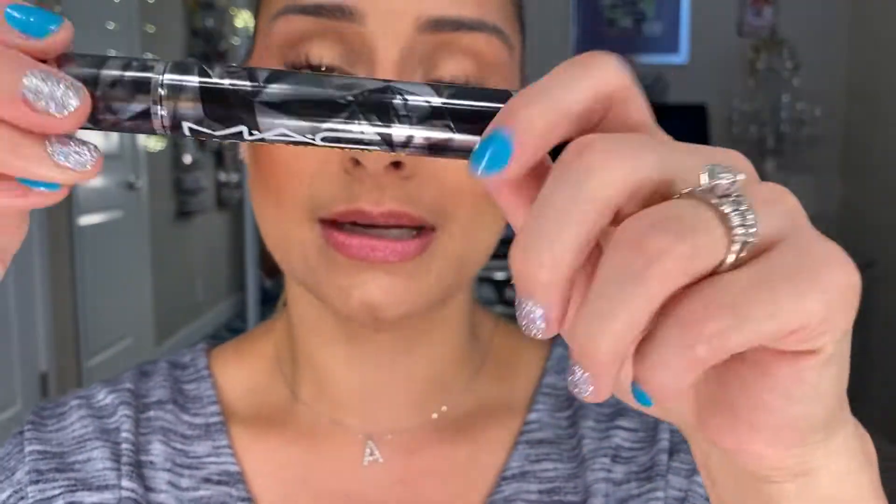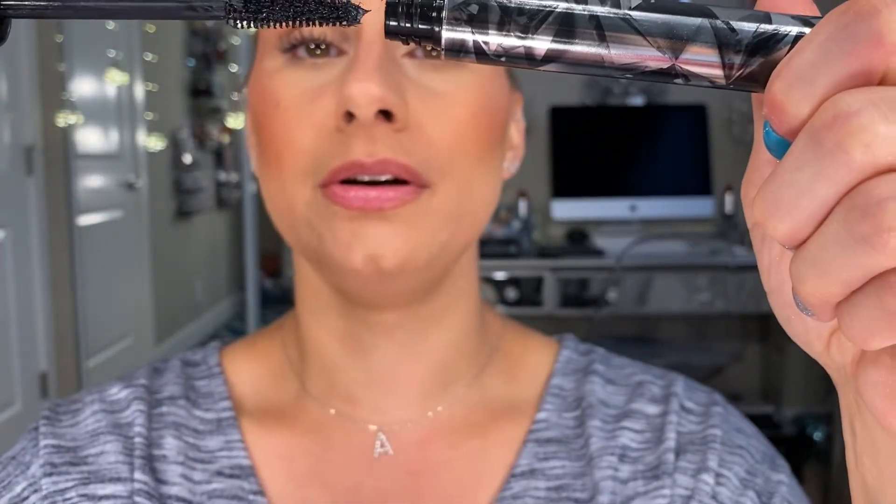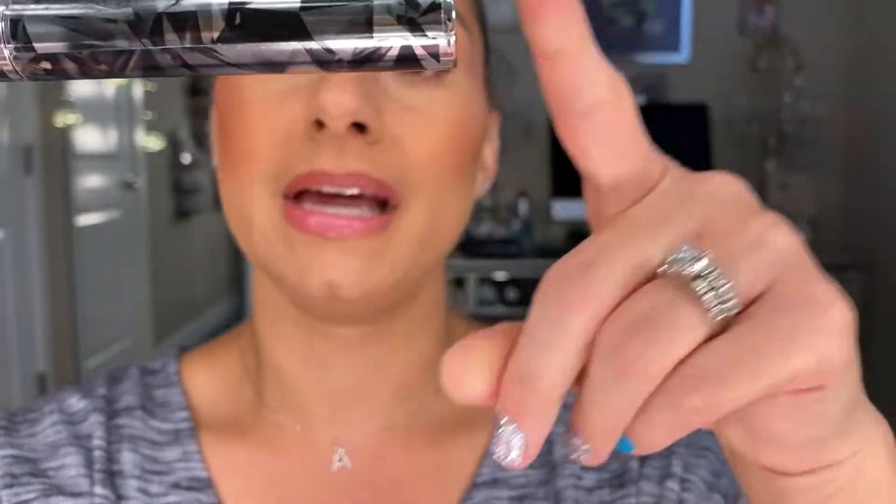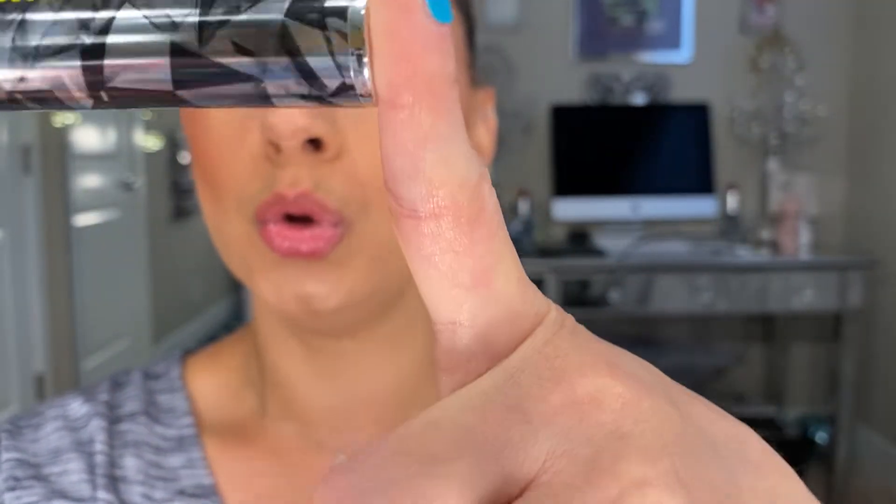A newer one for me is the MAC Magic Extension Mascara — I believe it's a fiber mascara. It's just a beautiful mascara that doesn't smudge or move on me either. I like the brush and the wand, and it makes my eyelashes look super long. I was impressed — this is the first time a mascara from MAC has impressed me, so it is a must-mention.